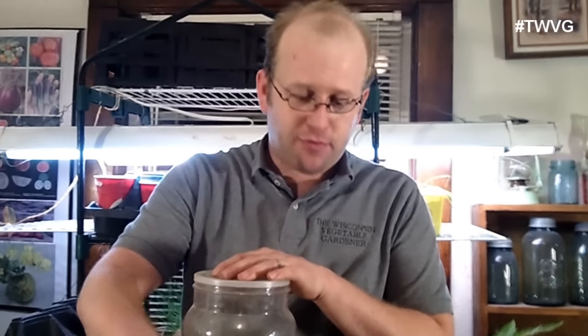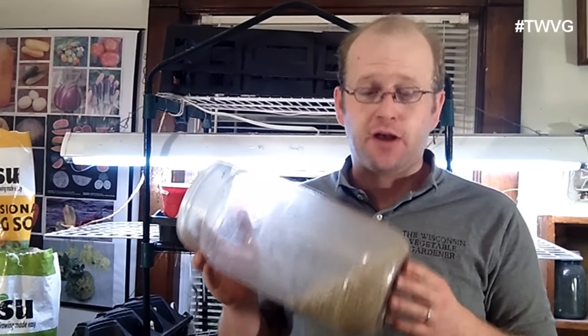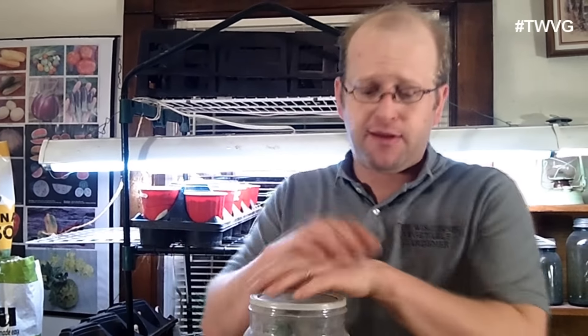Some people will use vermiculite and perlite in their actual ground garden if they have a very dense clay material base — that's something you'd want to research. The reason why we choose to use it here: one, I'm tired of this jug sitting around and I want to get rid of it. Second, we'll put a quarter-inch coating on top of the seeds and water it in. It will act as a moisture barrier and prevent the soil from drying out. You could do the same practice on your peppers, tomatoes, or any seed starting you want. Just keep in mind this does cost money, so if I didn't have it I'd simply put soil on top and water it just like direct sowing in the garden.